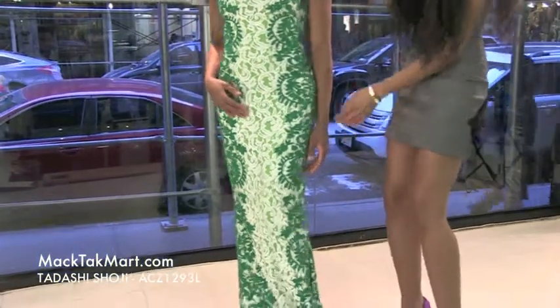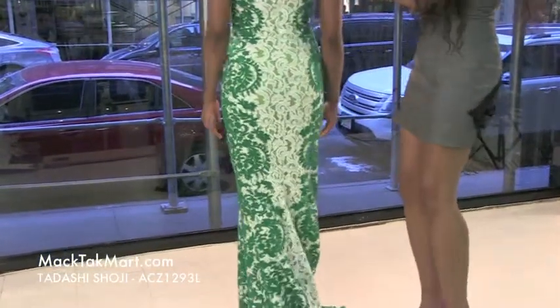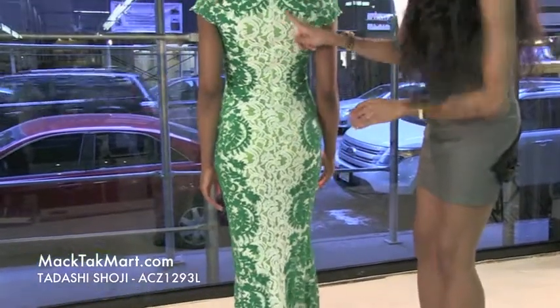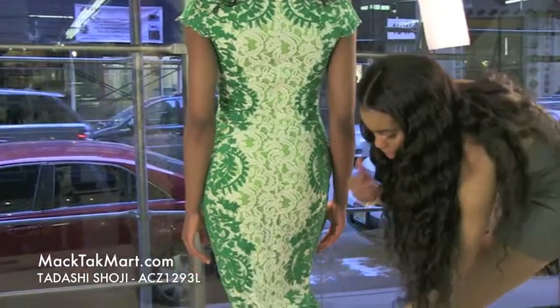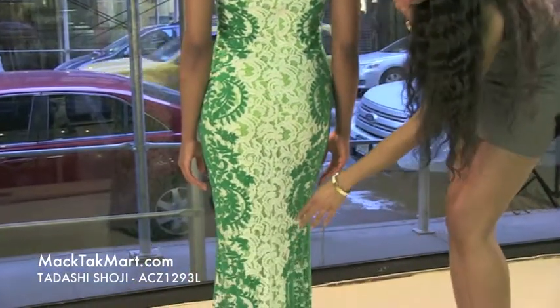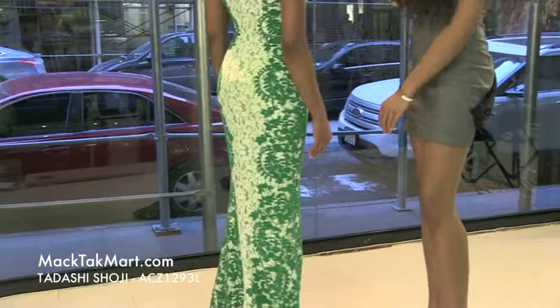As we turn around, we will see that this dress has an invisible zipper, which is absolutely great. And it has a small, minute train, so as you walk away it's going to flow. Absolutely gorgeous.